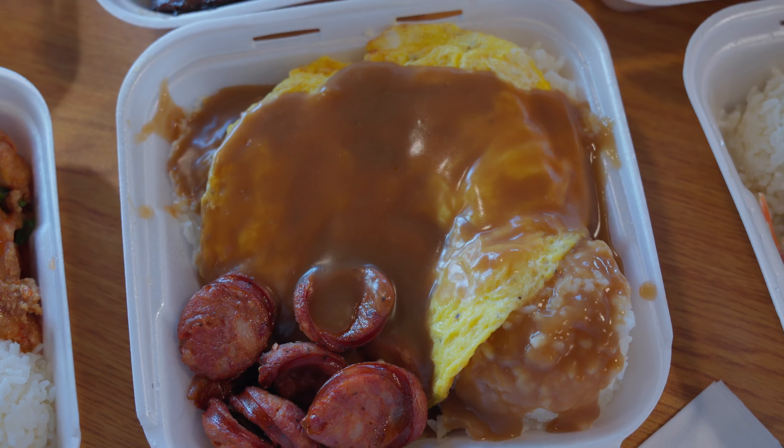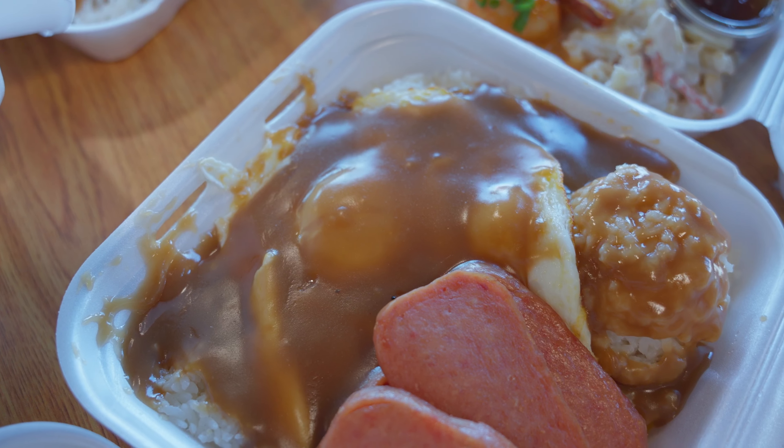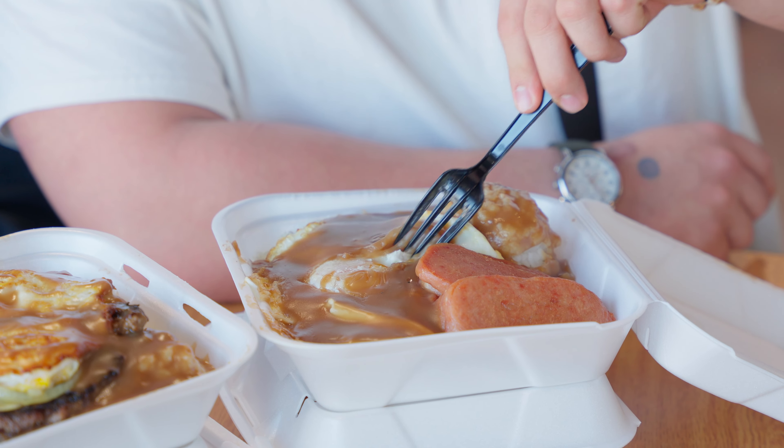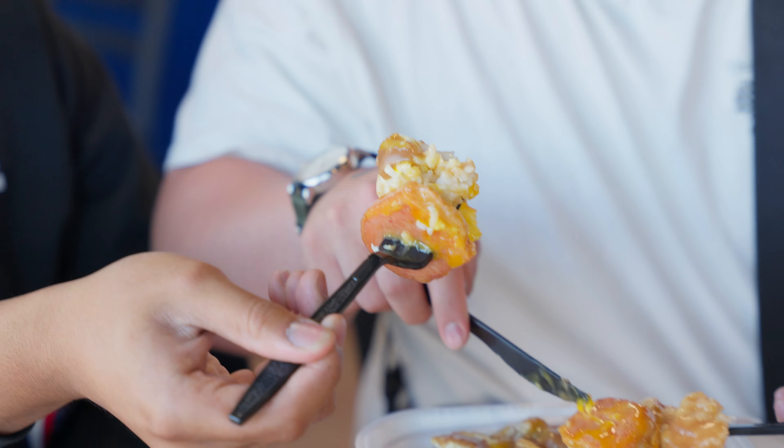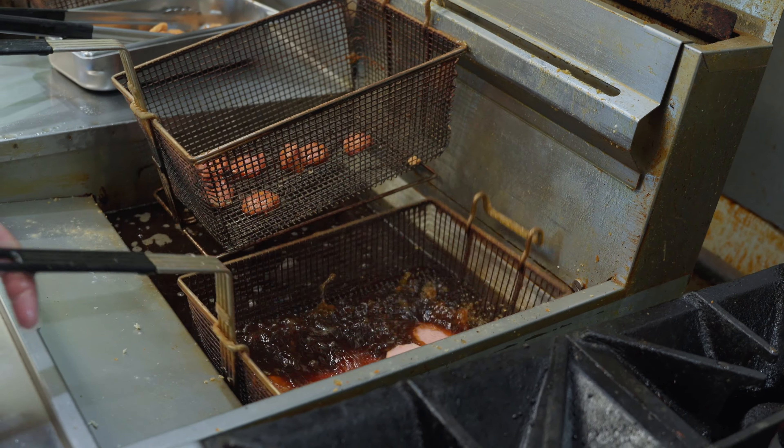Moving on to the other classic, the Spam and Eggs — over medium eggs, gravy, rice. Let's bust that yolk open. The yellow lava flowing. I'm gonna snatch a whole piece of Spam. Cheers. Spam paired with rice and eggs can never be wrong. Perfectly over medium egg with gravy — that's so good. I just love Spam so much. Something about that processed meat in a can — it may not be good for you, but it is so good. American spirit right here.